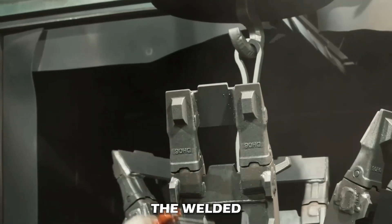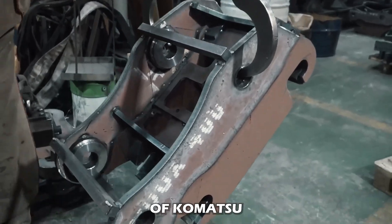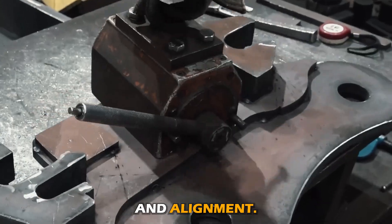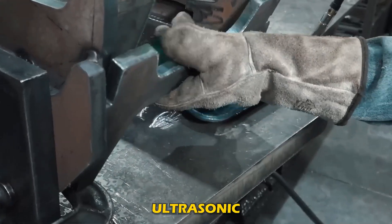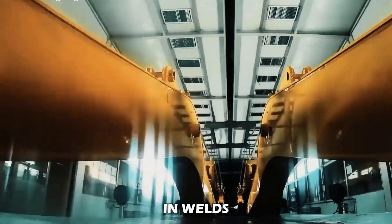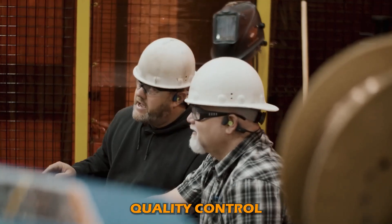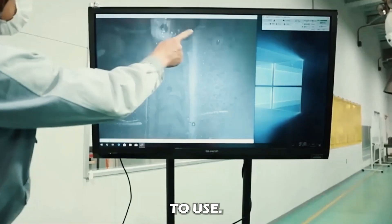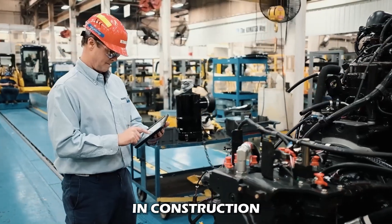After welding, the components go through a robust visual inspection to verify they meet Komatsu's quality standards, which includes checking weld bead appearance, penetration, and alignment. Beyond visual inspection, Komatsu implements techniques like ultrasonic testing and magnetic particle inspection to detect internal defects in welds without affecting the integrity of the components. The welding shop maintains great quality control since all welded outputs directly contribute to the assembly of hydraulic excavators, ensuring that all components are robust, well-manufactured, and capable of handling rigorous conditions on construction and mining sites.